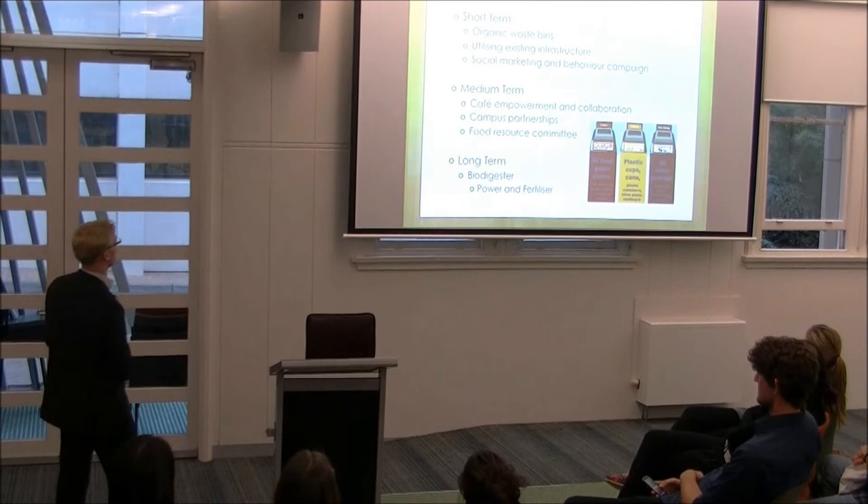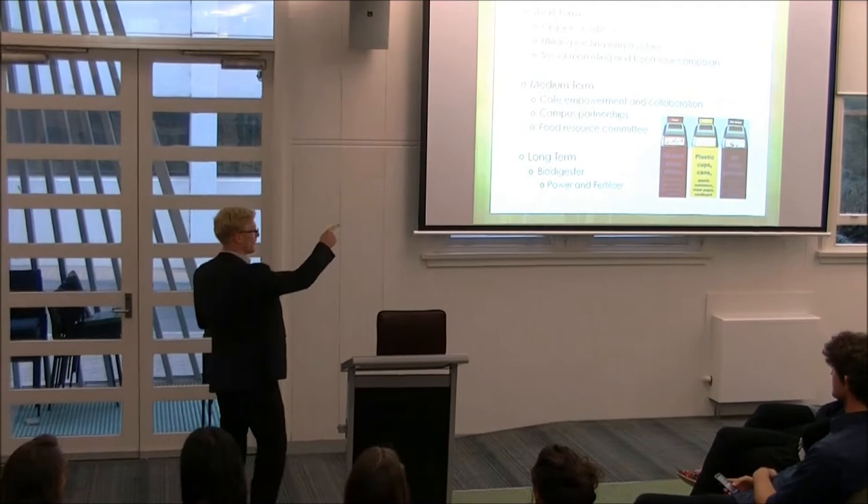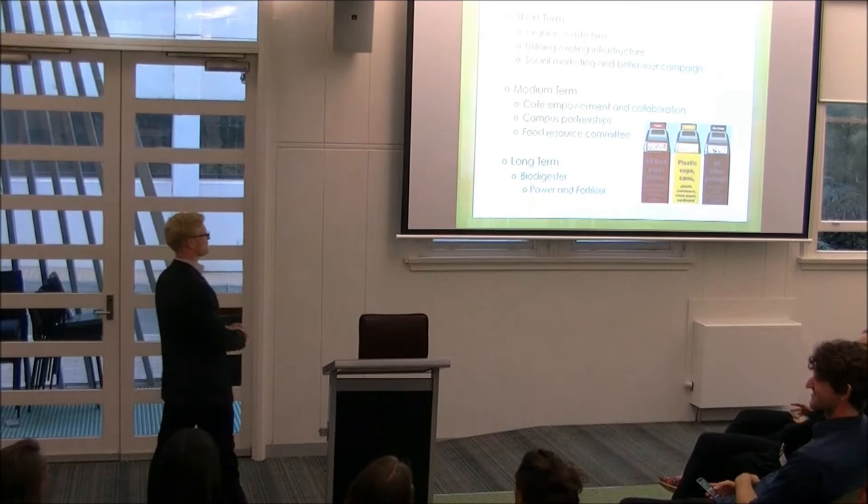We're going to use this through existing infrastructure. Currently at University House, we have a decomposer which handles organic waste and is currently running at about half capacity. The organic waste from these bins will go into the decomposer, which produces manure that goes to farmers. This is then used to produce green rooftops, helping the biodiversity team create more natural habitat for birds and bees.